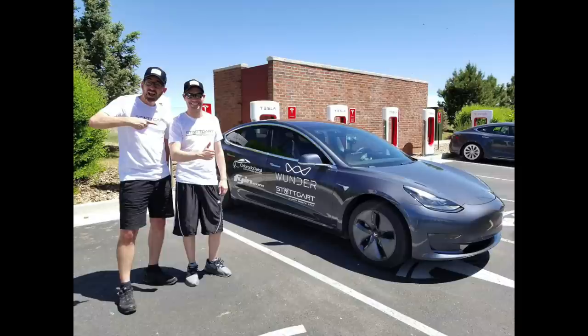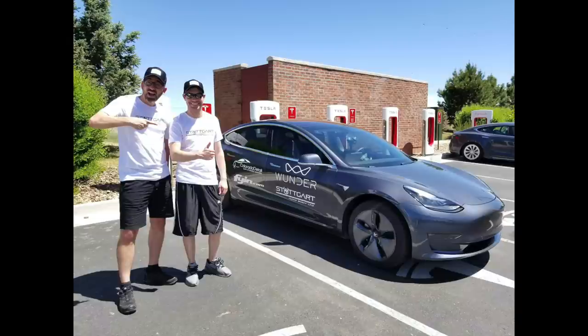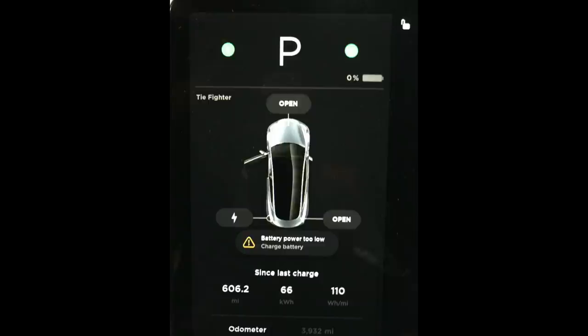Every EV is optimized for something different based on exterior and interior design. When Eric and Sean hypermiled the Model 3 at 25 mph for 36 hours, they stretched the 310-mile range to 607 miles. Tesla typically does very well between 50 and 60 miles per hour, while the Porsche Taycan does far better at highway speeds than city speeds.